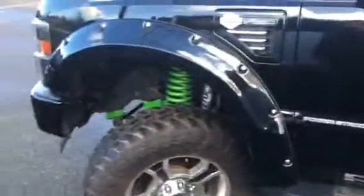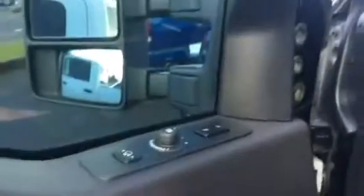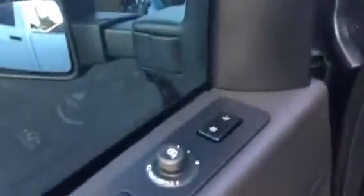Power start turbo diesel. Power seats, power locks, windows, mirrors. Sliding window and memory seats.